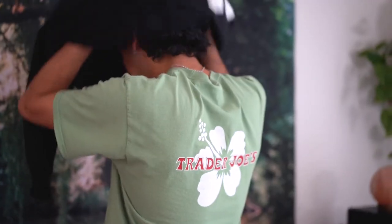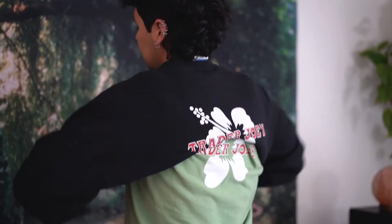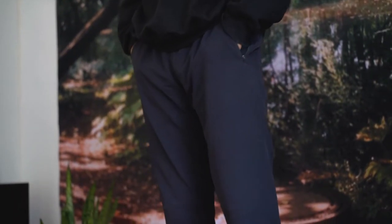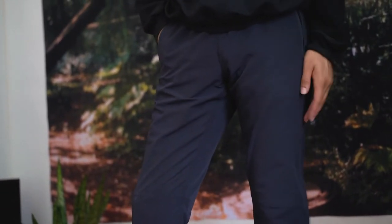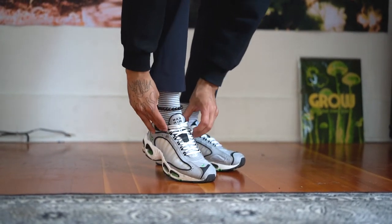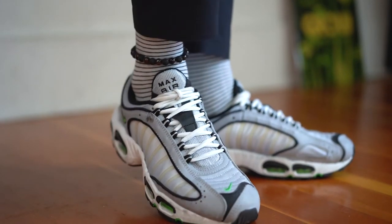My final outfit is definitely my most comfy. I really like the color of this green pastel shirt as well as my black crew neck sweater. My pants are from Outdoor Voices and they are the comfiest pants — I wear them all the time. This is definitely my most worn look to work. I'm also wearing my Nike Air Max's; I really like the hints of green in these shoes that bring out the green in my shirt.